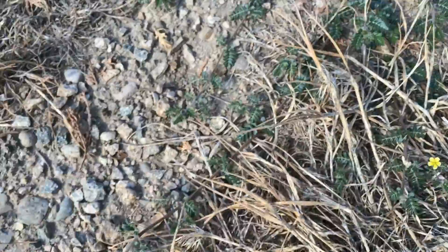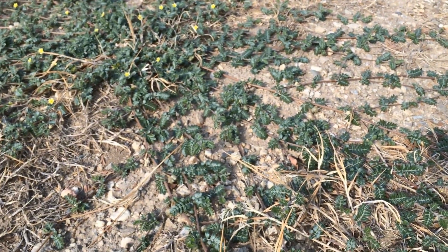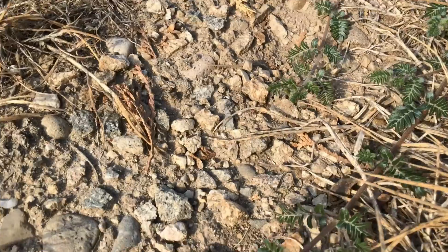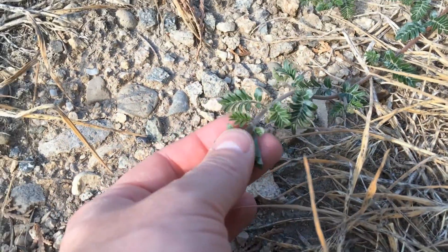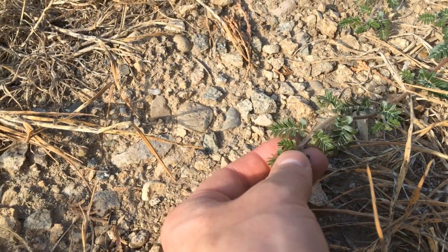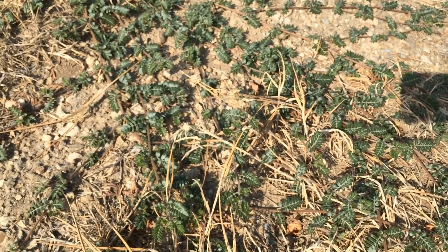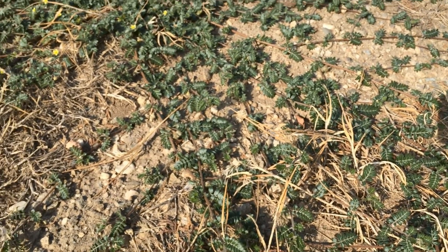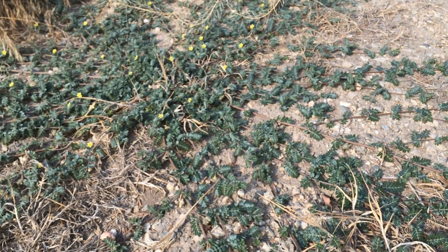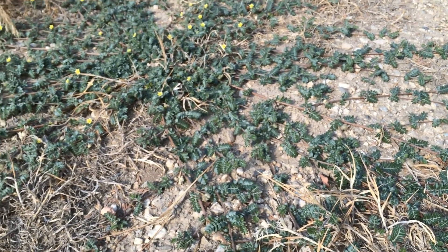Here's another one right here — a young one. Just pull it up like that and it's dead. These plants have a waxy residue on them, so they're somewhat resistant to a lot of herbicides. If you see them, get rid of them as soon as you can; it's best to catch them early.